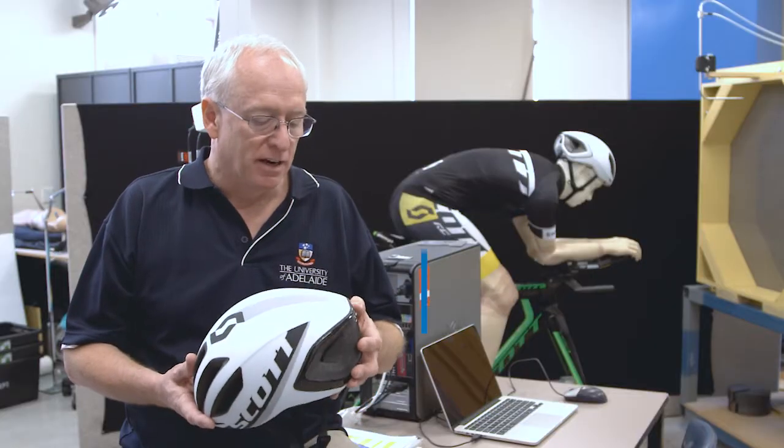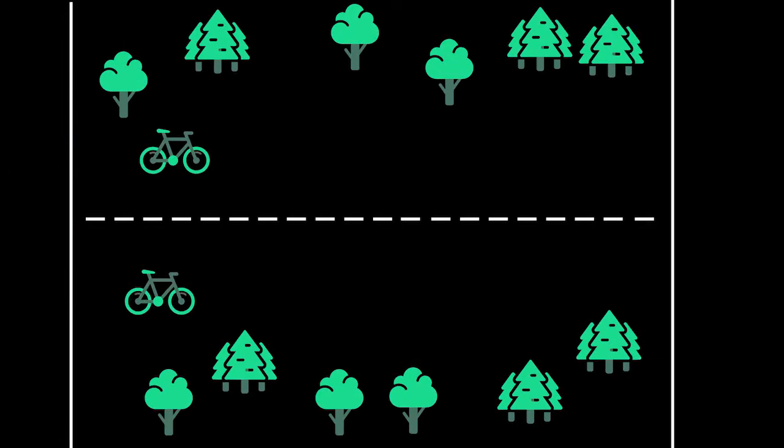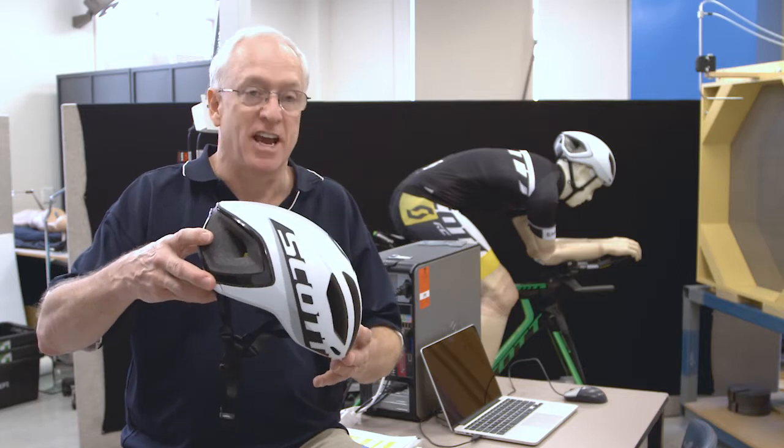Bicycle helmets are among the most intensely researched areas of cycling aerodynamics. The greatest advantage is in a sprint — assuming 60 kilometres an hour over 200 metres, this helmet will deliver the cyclist to the line four metres ahead compared with previous standard model helmets.